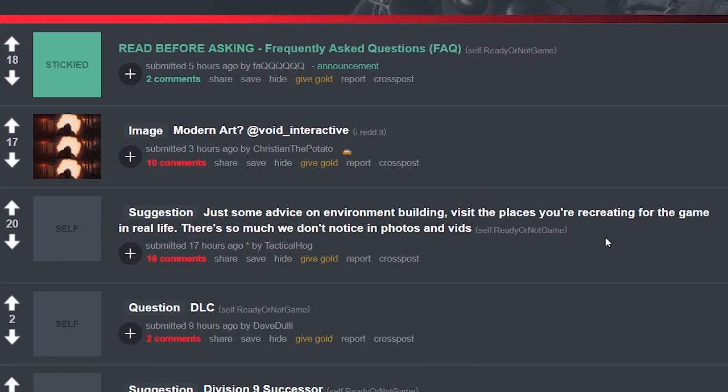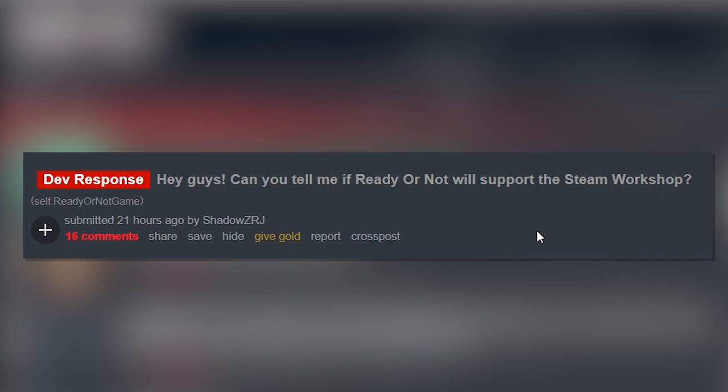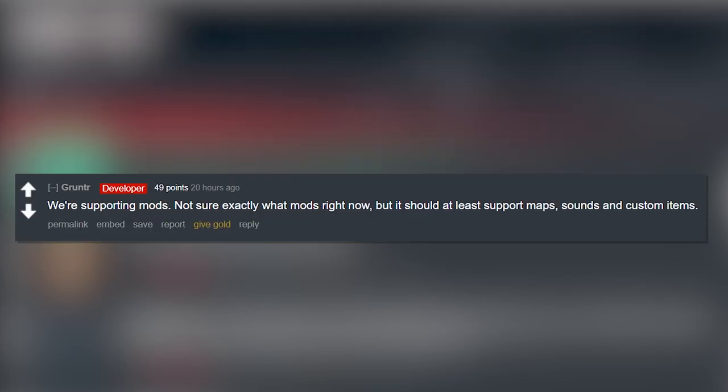Now we're switching back over to Reddit. We got a post called 'Hey guys, can you tell me if Ready or Not will support the Steam Workshop? Mods are awesome and really help the game live longer. What's your opinion on the plans for it — maps, guns, etc.?' And the developer replies: 'We're supporting mods. Not sure exactly what mods right now, but it should at least support maps, sounds, and custom items.' Cool — nice to know the developers are looking out for the community.